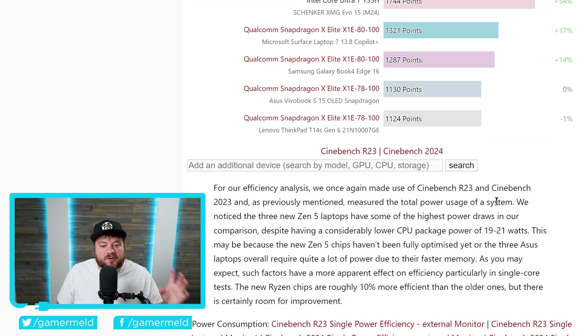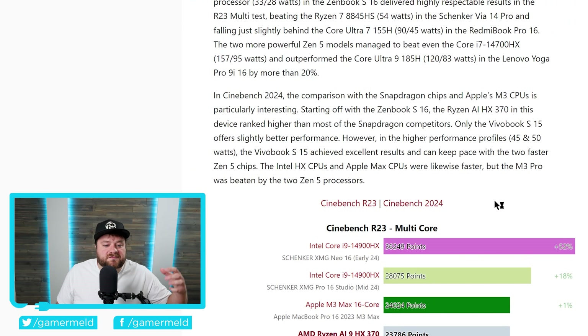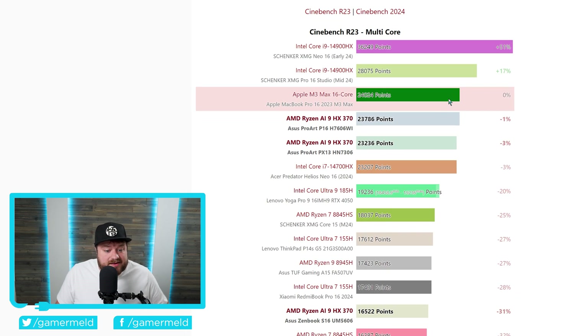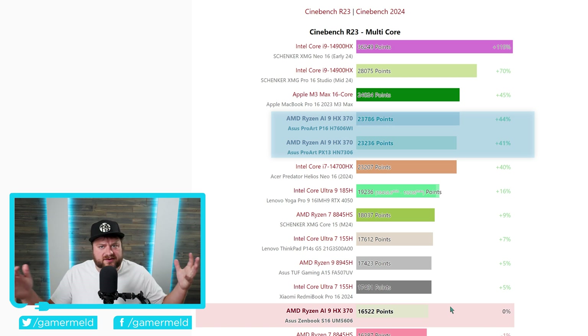Either way, I just wanted to go over the fact that you can get so much more performance out of these. If you're looking at picking up one of AMD's new Ryzen AI chips, you really want to make sure you're looking at these properly. For example, looking at multi-core performance with Cinebench R23, the ZenBook S16 gets 16,522 points. But with the same exact processor in a different notebook that allows for higher TDP, the ProArt PX13 and P16 get over 40% more performance. That's like a brand new CPU, yet both come with the same processor.